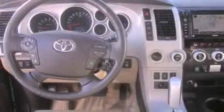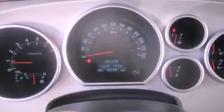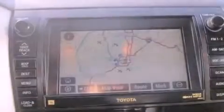Its top features include a limited-slip differential, a navigation system, traction control and stability control systems, a DVD player, a JBL stereo system, and a tire pressure monitoring system. The following features are also included.